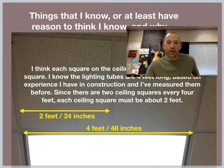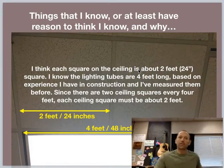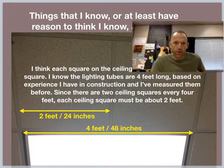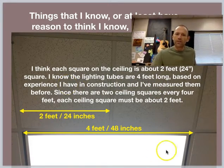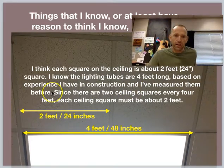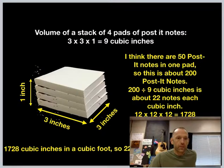I'm just establishing the variables for this problem. I think each square on the ceiling is about two feet, 24 inches. I know the lighting tubes are four feet long in the light fixture here — see the light fixture, about four feet long. I have some history in construction, so I know those tubes are four feet long. Since there are two ceiling tile squares in a four-foot span, it makes sense those are two feet long each. I've measured them before also. So ceiling tiles: two by two, going both directions. That's very useful.